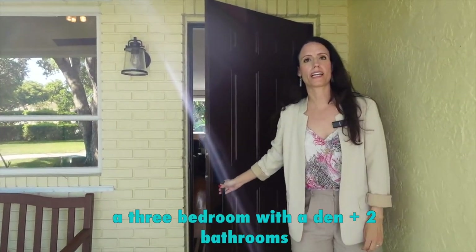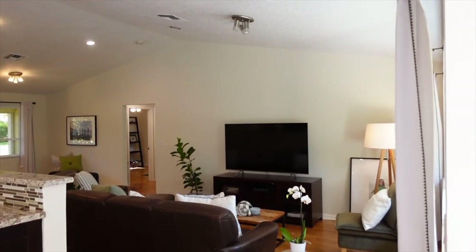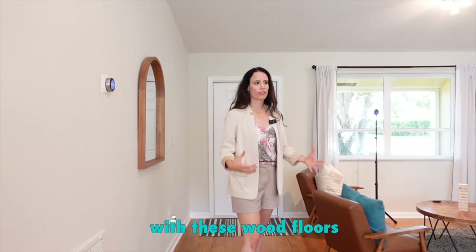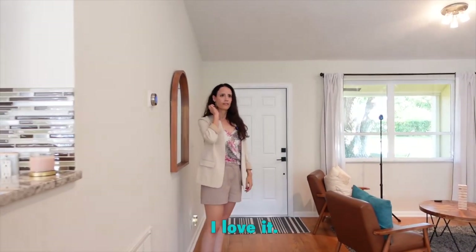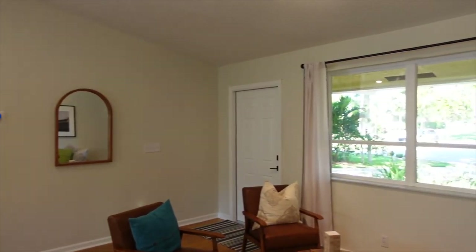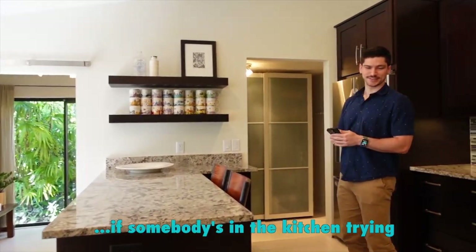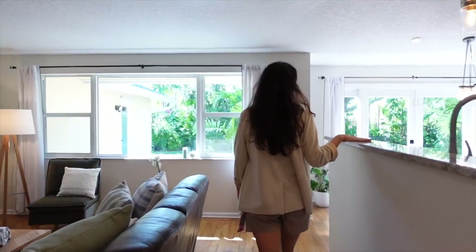It's a three bedroom with a den plus two bathrooms. You can see vaulted ceilings and a nice open design floor plan with no popcorn. It's so inviting with these wood floors. We sell a lot of houses and the uniqueness and charm of these floors — I love it. This is your living space. You have different places you can relax, read a book, have a coffee. And you're still part of it if somebody's in the kitchen preparing a meal, but with a little separation from this half wall.